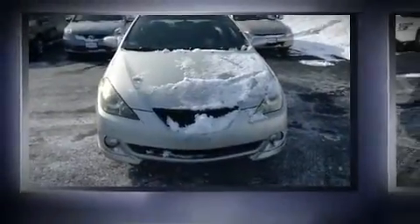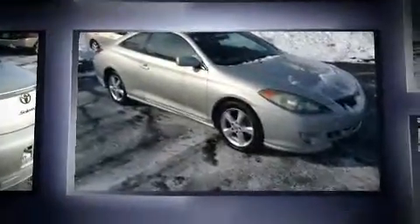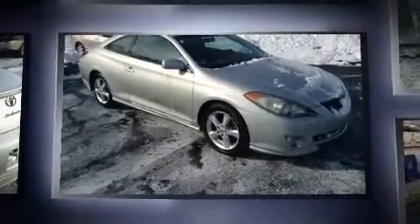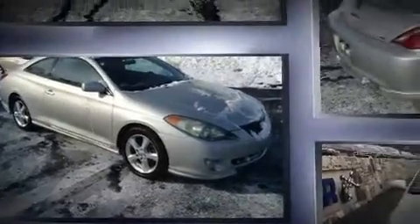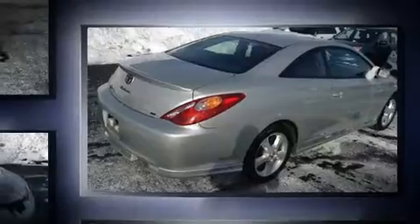You're going to love the 2004 Toyota Camry Solara. This two-door five-passenger coupe provides exceptional value. Toyota made sure to keep road handling and sportiness at the top of its priority list. Smooth gear shifts are achieved thanks to the